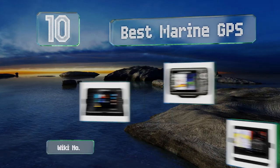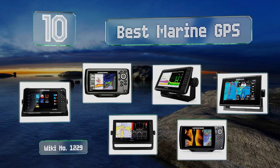EasyVid presents the 10 best marine GPS. Let's get started with the list.